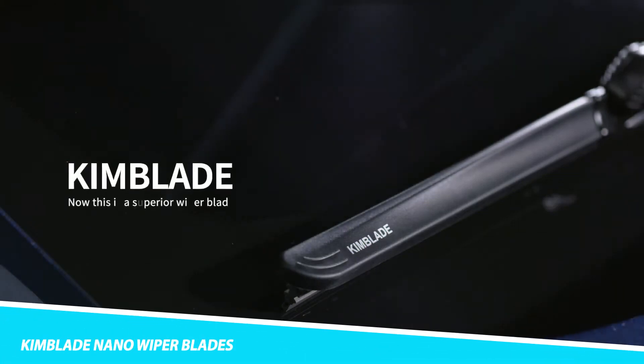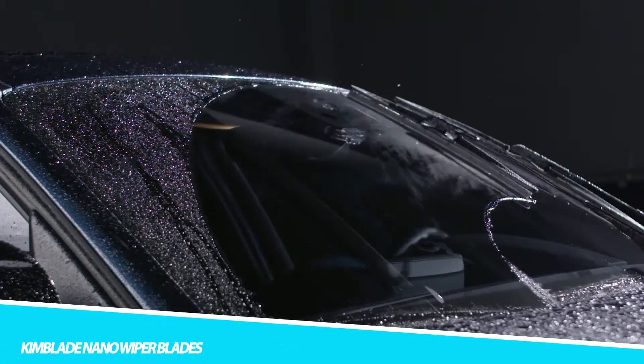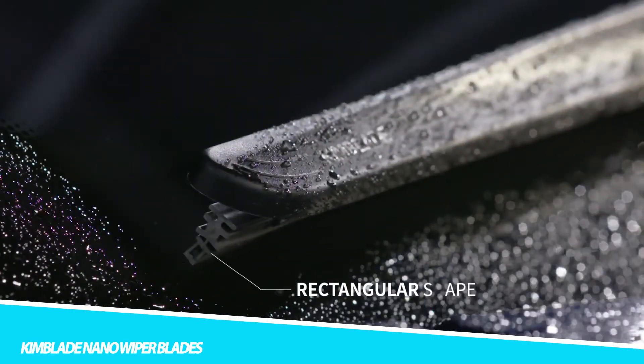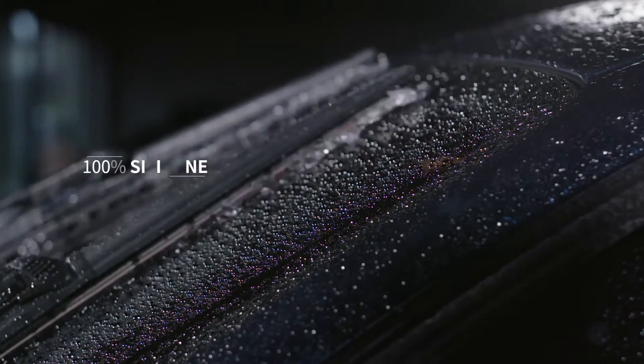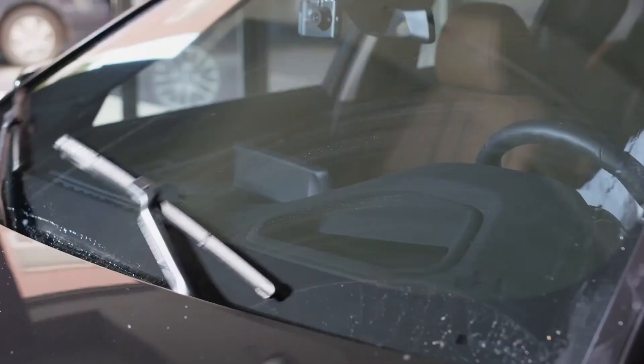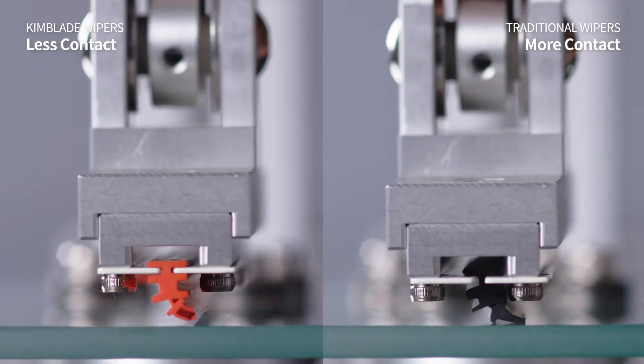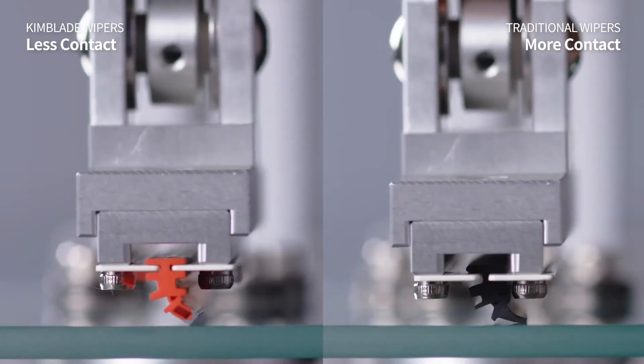KimBlade Nano Whipper Blades are a type of windshield wiper blade that uses advanced technology to provide superior performance in all weather conditions. They are designed to be more durable and longer-lasting than traditional wiper blades, and they can also help to improve visibility on the road. KimBlade Nano Whipper Blades are made with a unique nanotechnology coating that helps to repel water and debris.